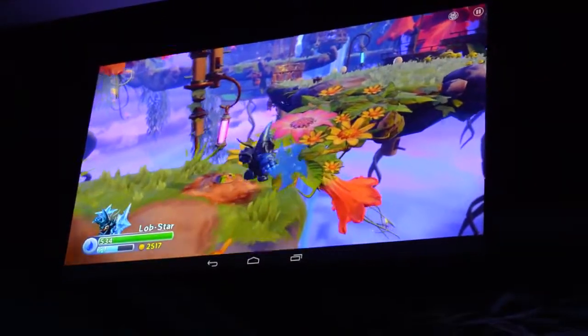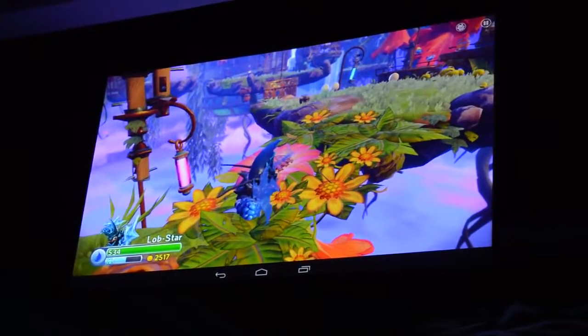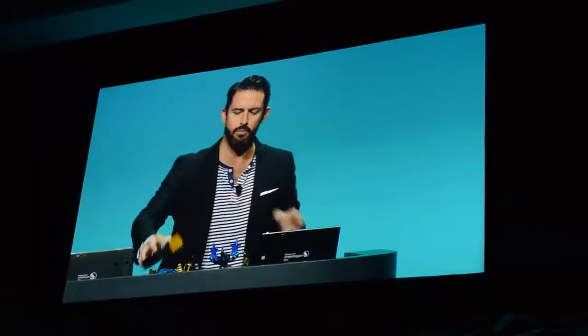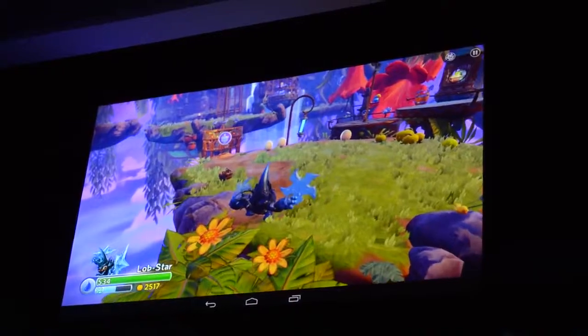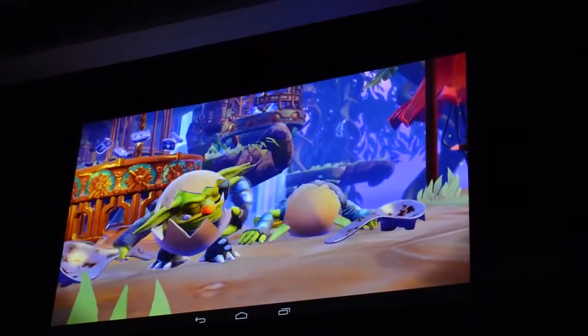The game itself comes with this Bluetooth BLE portal. Hidden within this portal is a full console experience, because a Bluetooth controller comes packed underneath it. We're allowing players for the first time to experience what they would normally experience in the living room on their television, now on their tablet. The actual portal itself also doubles as a tablet stand, creating a whole playset experience.